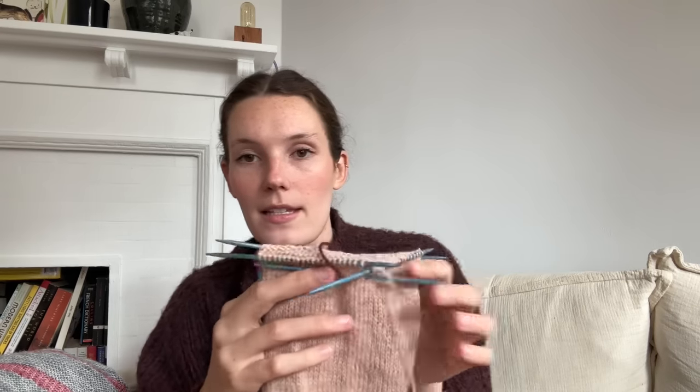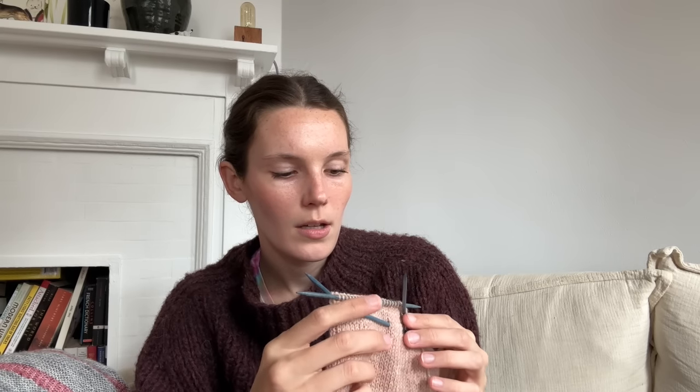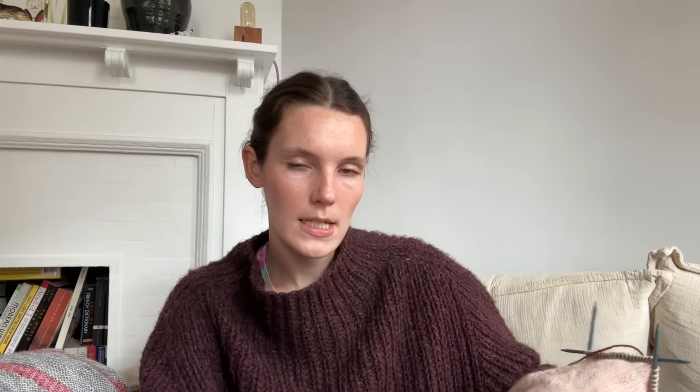I've been plugging away at this last sleeve using DPNs, which is not something I usually do, but I've been enjoying it — might be because of the yarn combo. I really love the Purl Soho Good Wool. It's a sport weight — fingering/sport weight — comes in really pretty colors, has a nice heathering to it, and blooms up really nicely after being blocked. I want to knit everything in sport weight and specifically in Purl Soho Good Wool now. I'm very excited about this sweater.